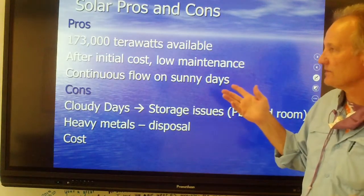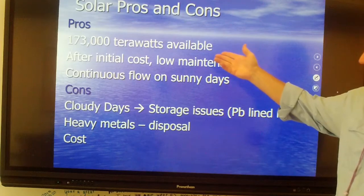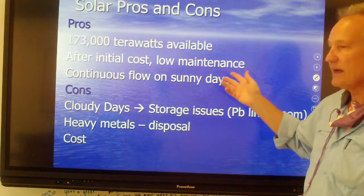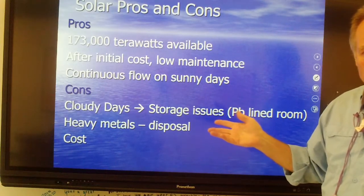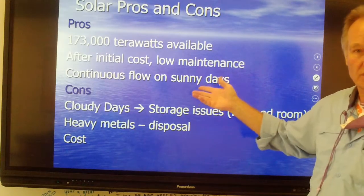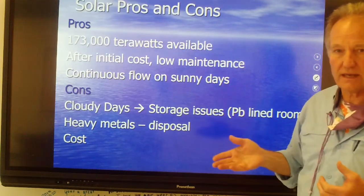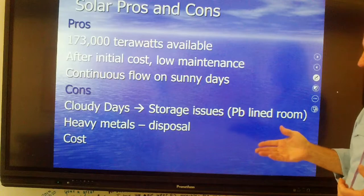Some pros and cons of solar: the pros are you have all of this energy available, and after the initial cost, you have low maintenance. It's going to last 20 to 25 years, and you have a continuous flow of energy on a sunny day at relatively no cost after your initial costs are covered.